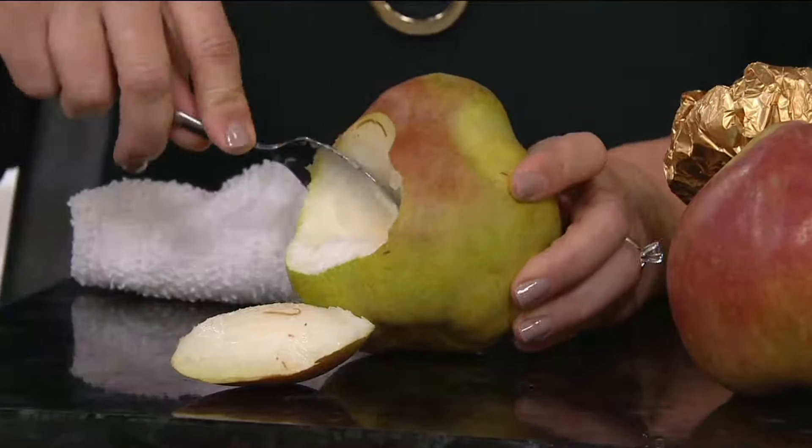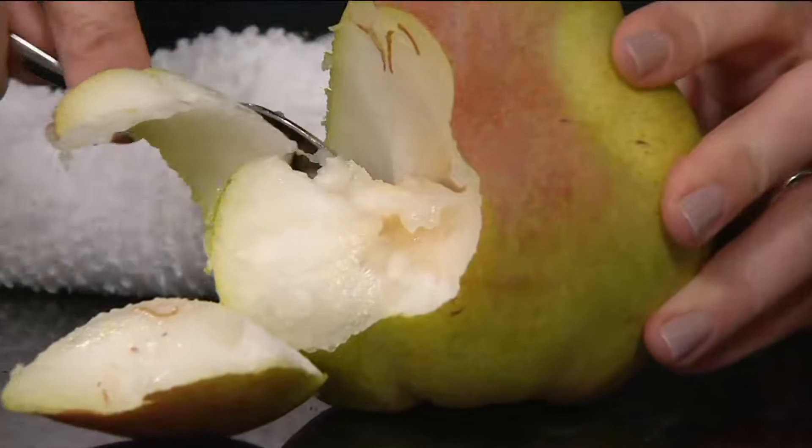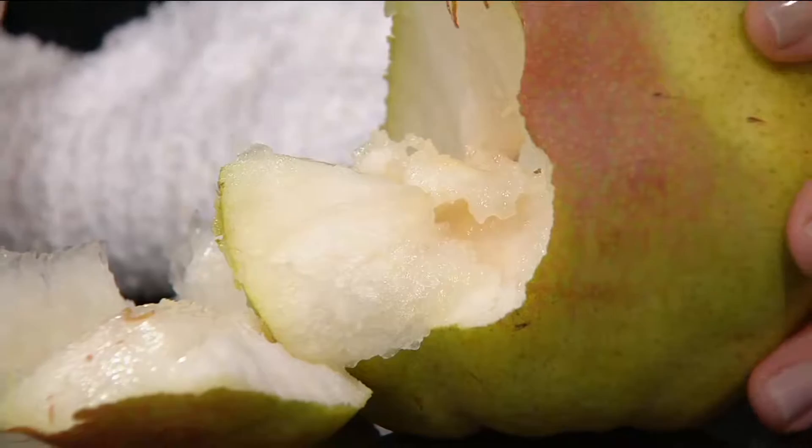Just watch how this spoon goes right through that pear. It goes right open and you've got a little puddle of juice in there, and it's just the most buttery, soft, delicious thing. It's not just that you can cut it with the spoon — there's a firmness to it, but it's a soft firmness. It's so juicy you'll want to scoop up the excess juice with your spoon. That's how good these are.